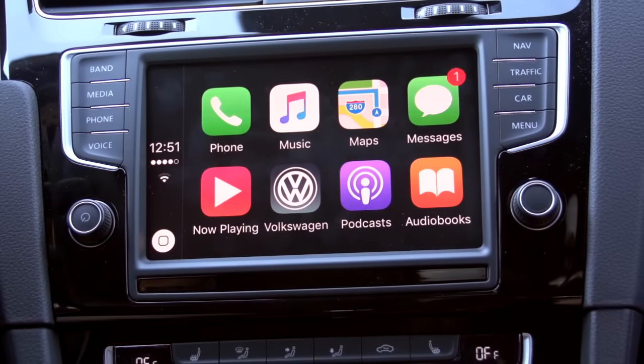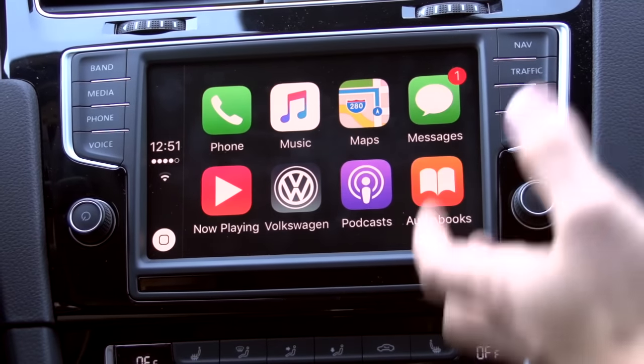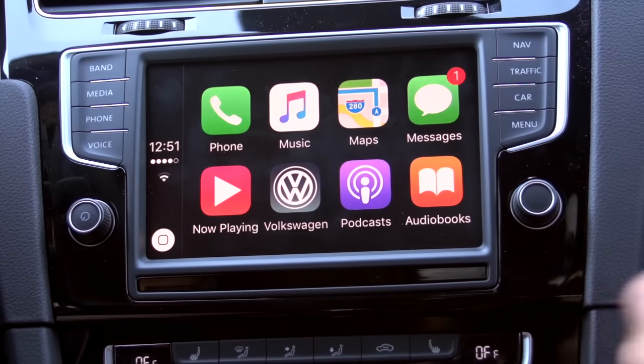Going back here, you have your podcasts, audiobooks — again, everything that you'd want while driving.